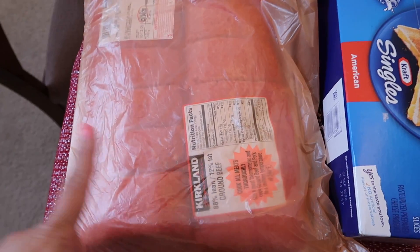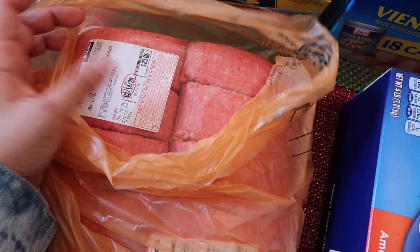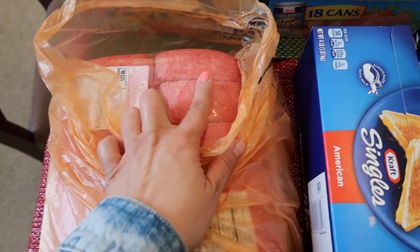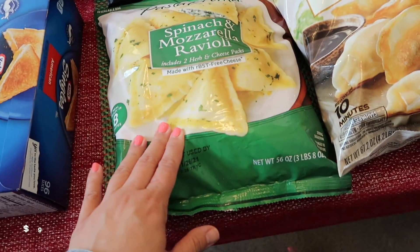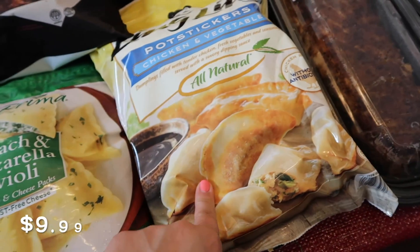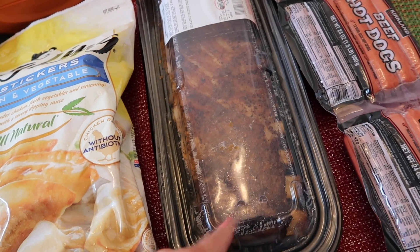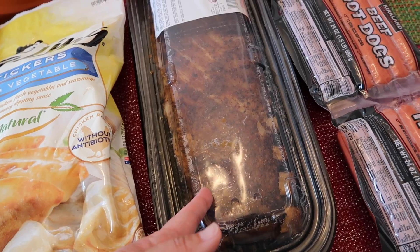I got some ground beef — $23 for seven pounds. I like to section them one pound each and keep that in the freezer. I got a big package of Kraft Singles, spinach and mozzarella ravioli, which is really good, and then potstickers — the chicken and vegetable potstickers. I was actually just craving ribs, so I bought some ribs for today's lunch.